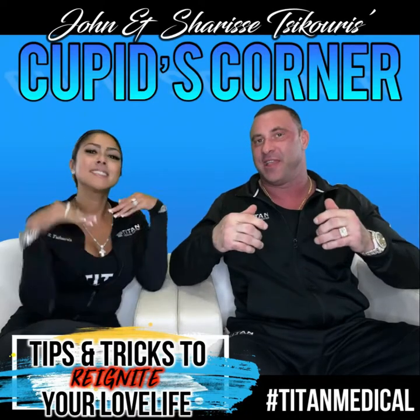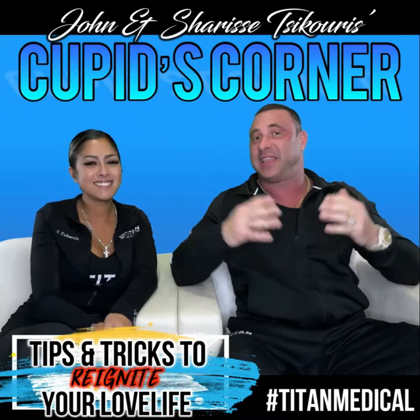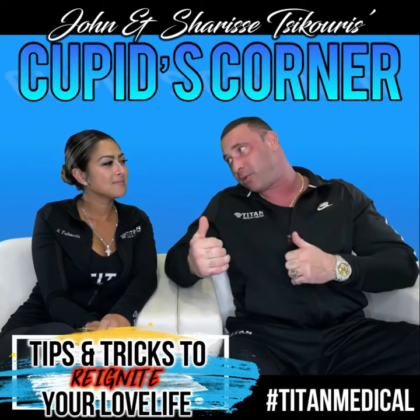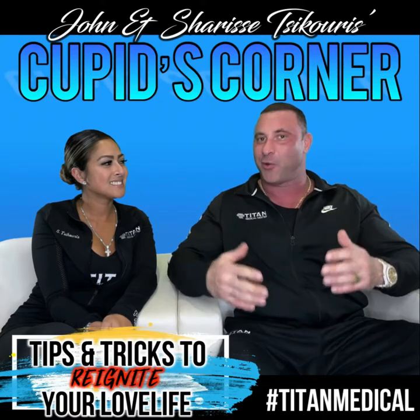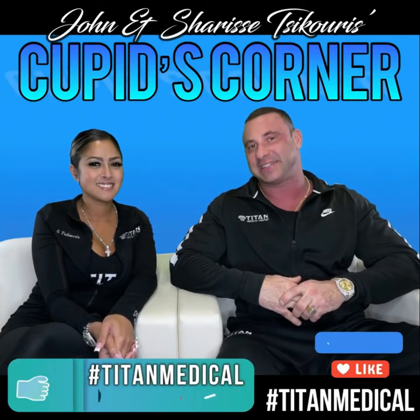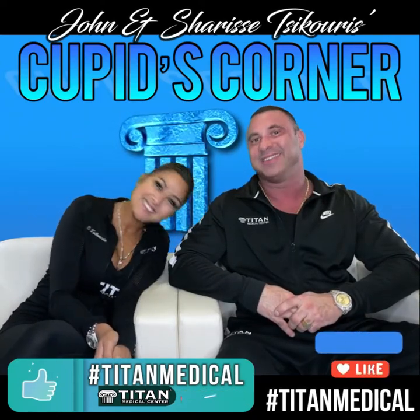We'll talk more about that in the next episode of Cupid's Corner. Join us next Sunday at 11am. I'm John, I'm Sharice, and we're happy to give you guys these tips, tricks, and things that help us and other relationships. Thank you guys for all the support — it's been a great 2021 so far. We'll see you next Sunday at 11am for another Cupid's Corner.